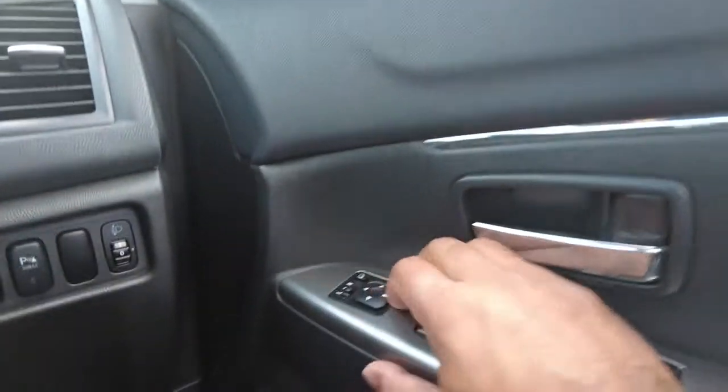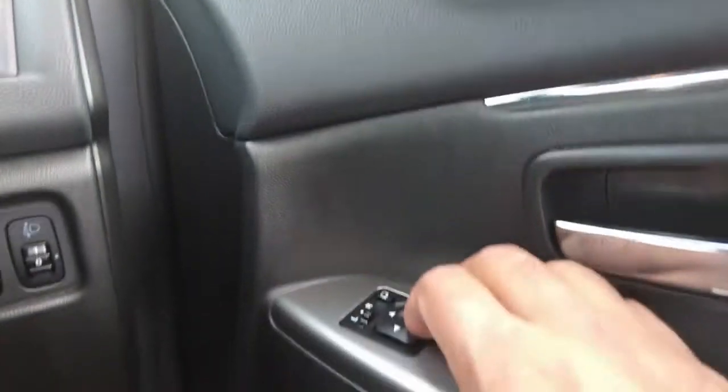You can use the power folding mirror option just by pressing the button right here — and the mirror folds in. If you press it again, it comes back out. Thumbs up.